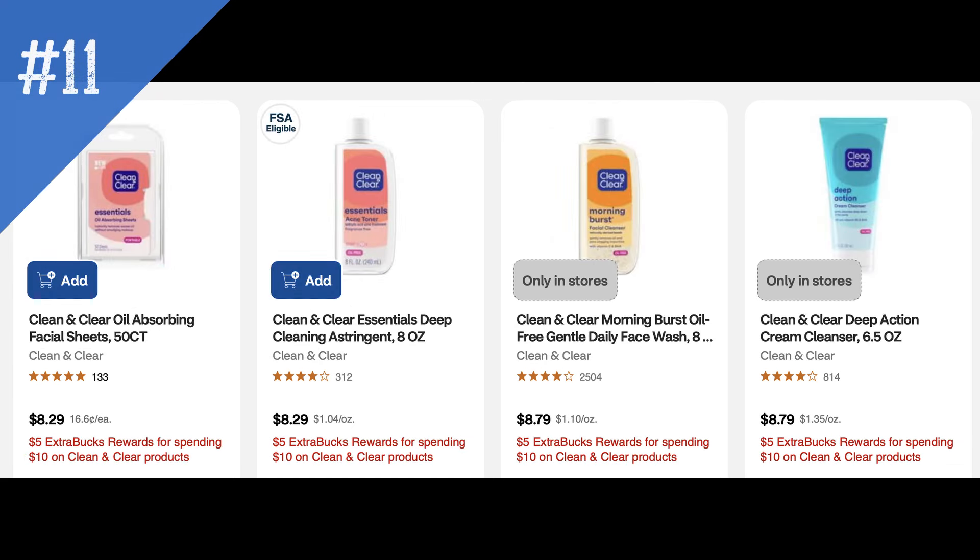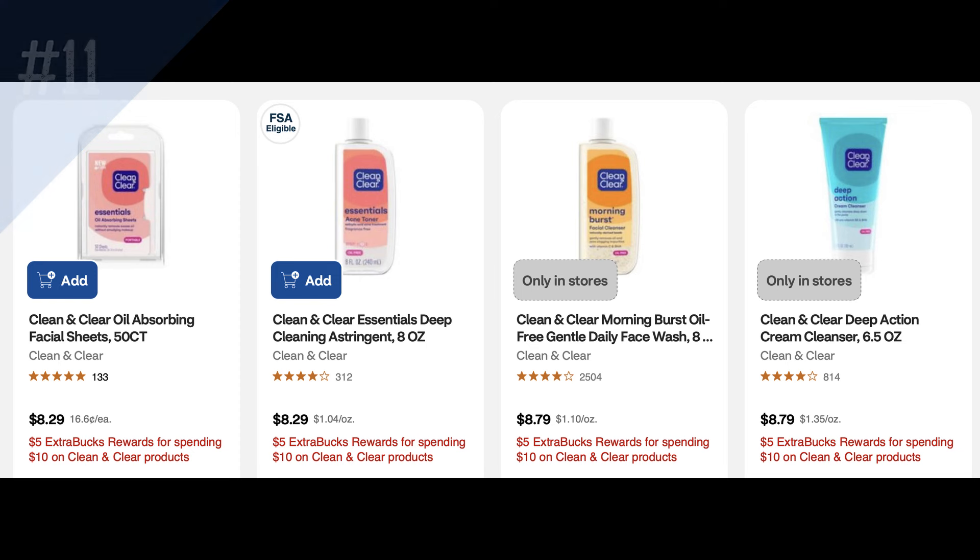Deal number 11 is on Clean and Clear facial care for spend $10, earn a $5 ExtraBuck. Big heads up on this deal: we did have an Ibotta rebate for $2.50 cash back, but that rebate is no longer available — at least not in my account. Just a heads up if you're thinking of doing this deal.